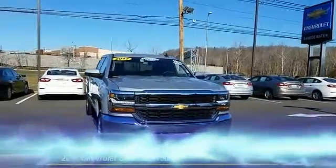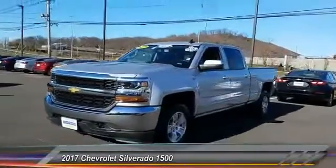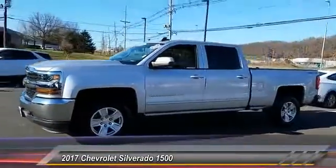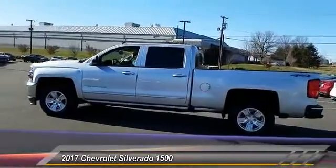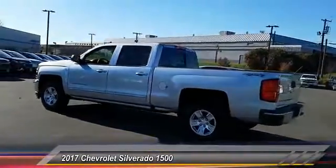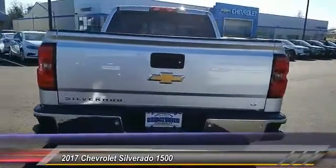The 2017 Silverado 1500 — the Chevy Silverado 1500 has the lowest cost of ownership of any full-size pickup and is priced below $40,000. This vehicle has less than 10,000 miles.